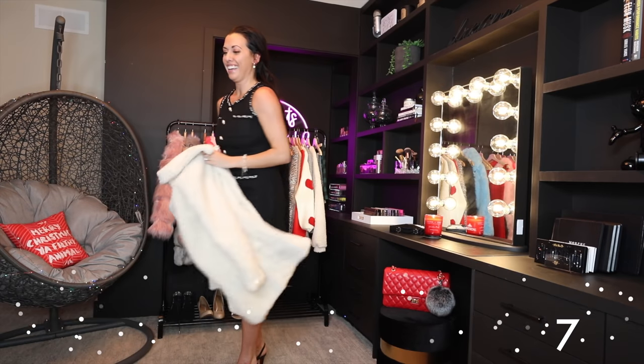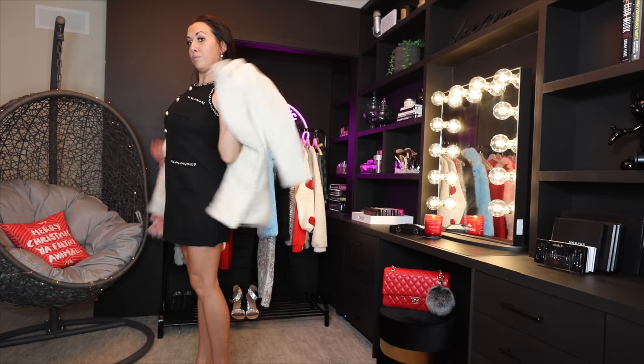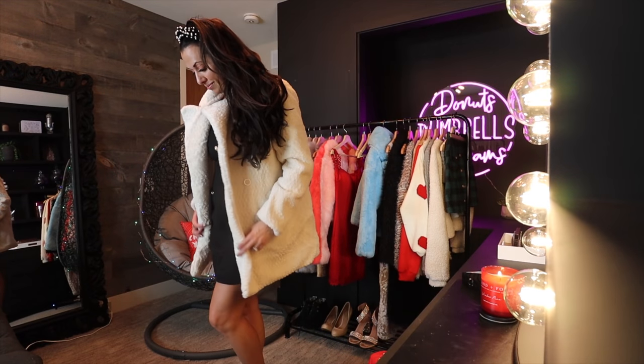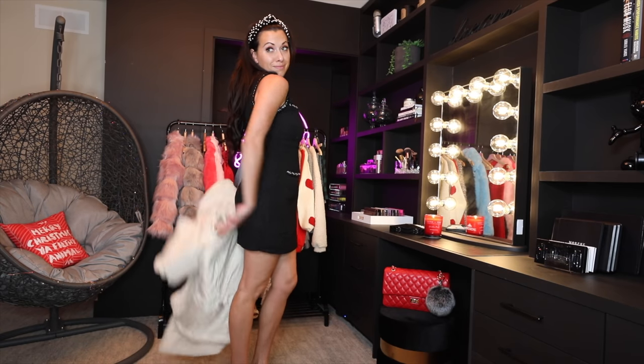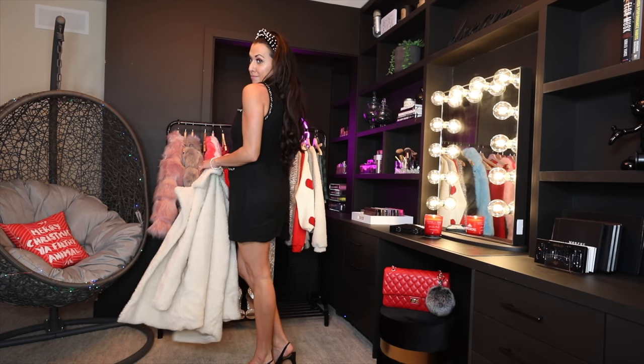This next outfit is perfect for a work party or something more conservative, like a family get-together. The black tweed dress looks like a Chanel-type dress — super comfortable with little pockets. I paired it with a little sherpa trench coat, which was so comfortable and cute, and then added a pearl headband.